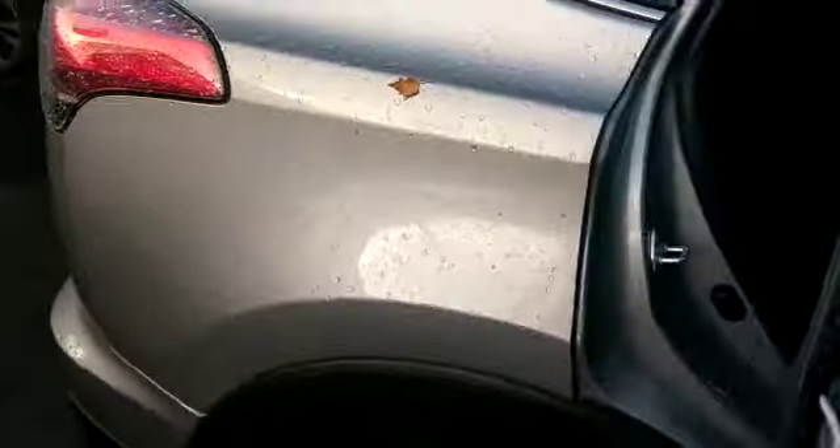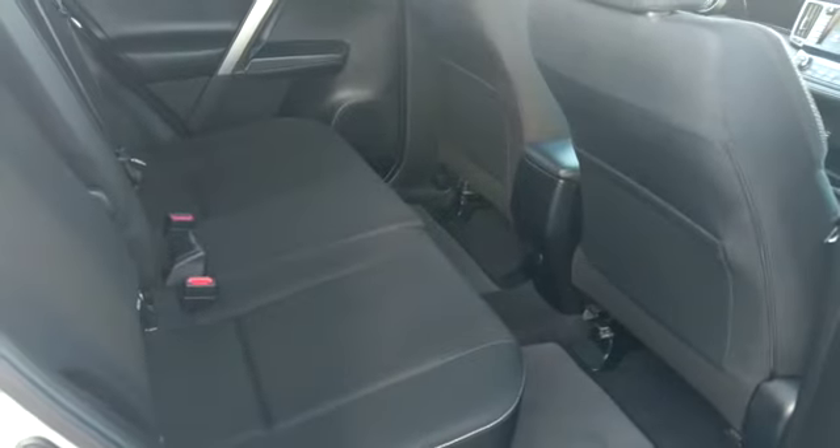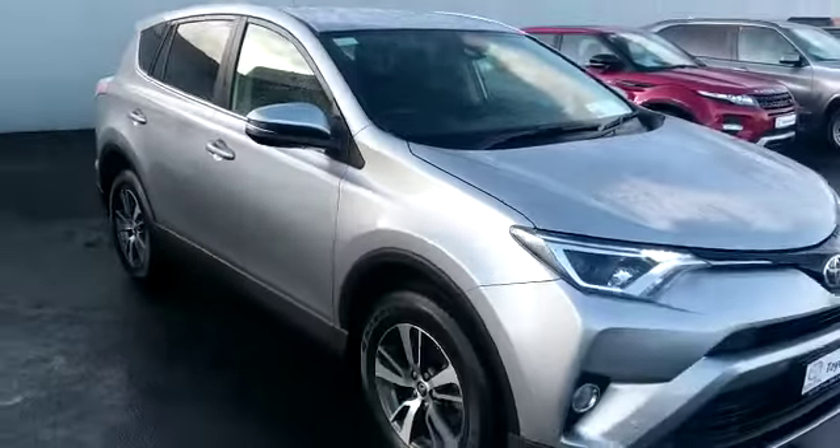In the rear we have Isofix points on the seats. This car will also have a pair of folding mirrors. And there's good legroom to note. It's available for a test drive today at our Long Mile.